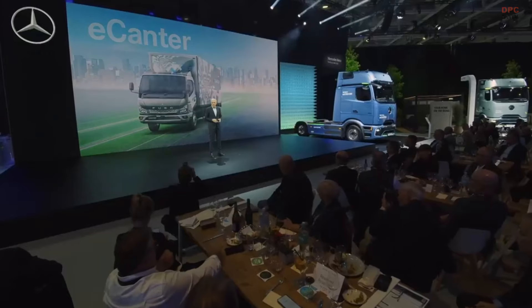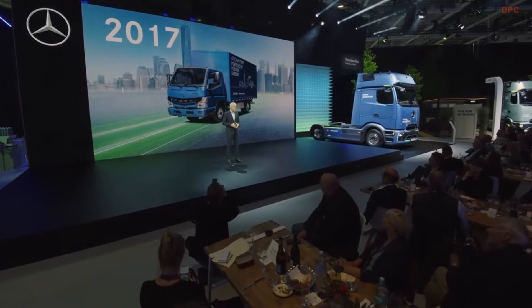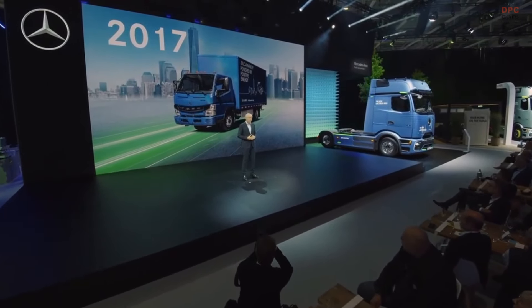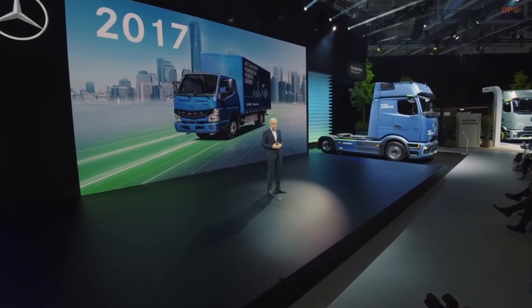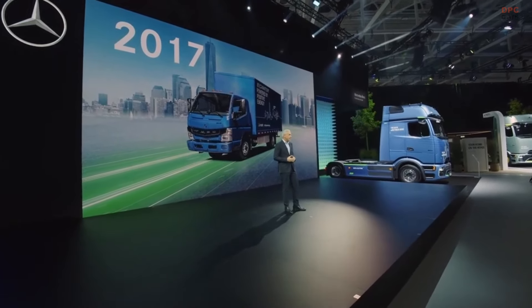Our e-Canter is a battery electric truck that is special for quite a few reasons. First of all, our e-Canter is a true pioneer. We launched it in New York City, and we did so way back in 2017, in the very early days of all electric commercial vehicles. Since then, seven years have passed.